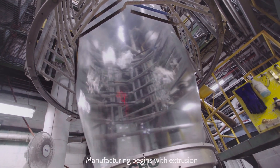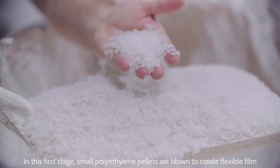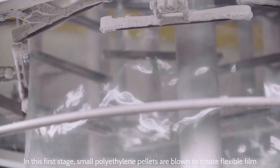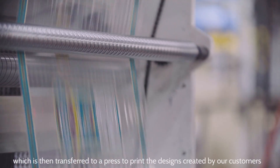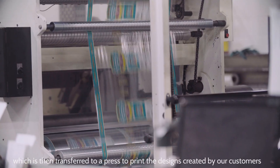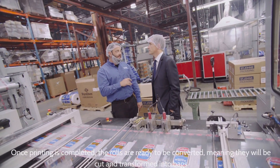Manufacturing begins with extrusion. In this first stage, small polyethylene pellets are blown to create flexible film, which is then transferred to a press to print the designs created by our customers. Once printing is completed, the rolls are ready.